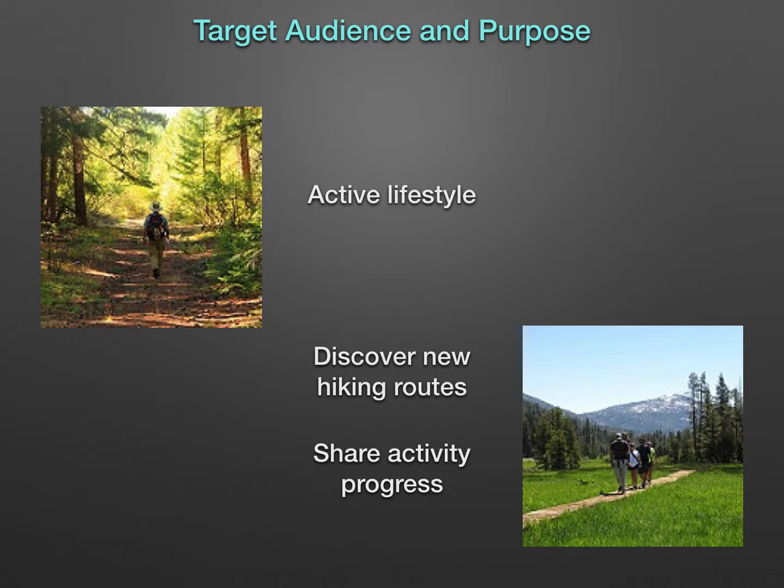The target audience for the website and app is for anyone who enjoys or wants to enjoy an active lifestyle and also enjoys going on hikes. MapMyHike helps people find new hike routes near them. It also helps people keep track of their daily activities and to share their progress with others.